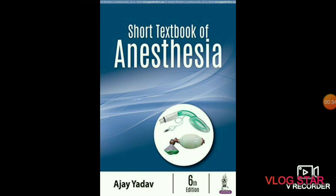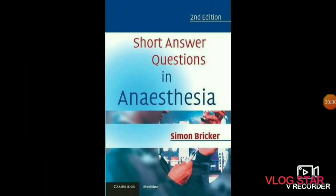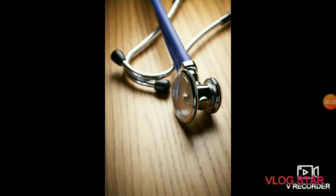The next subject is anesthesia. In anesthesiology you will study about the total perioperative care of patients before, during, and after surgery. You will also study intensive care medicine, critical emergency medicine, and pain medicine. Recommended books include A Short Textbook of Anesthesia by Ajay Yadav, Simon Bricker, and the review book of anesthesiology by Atul Kulkarni. I hope this video will help you in choosing the best book.